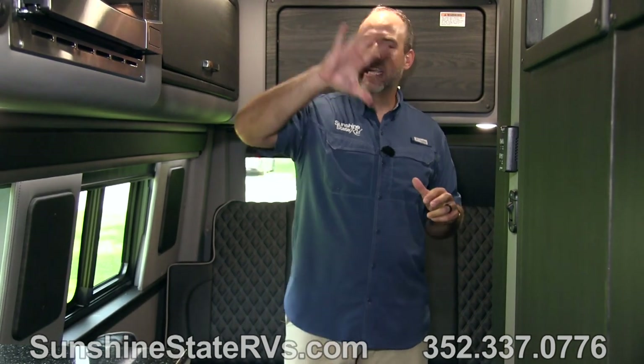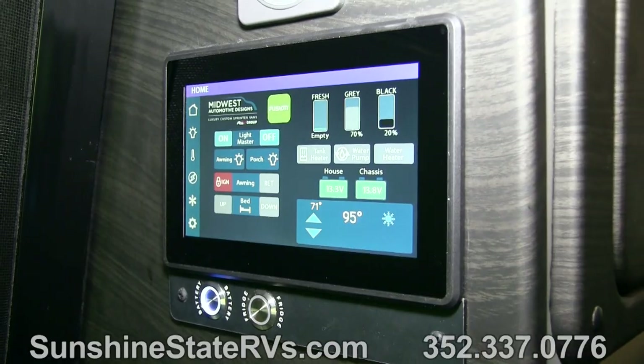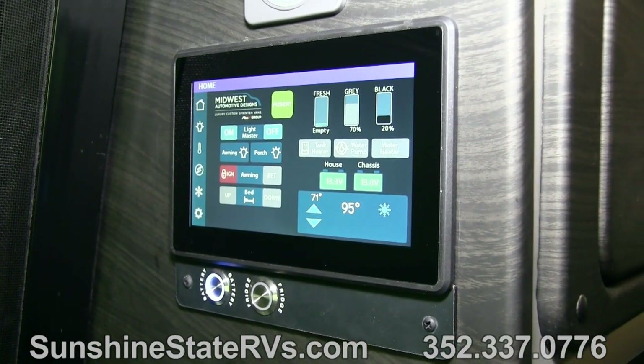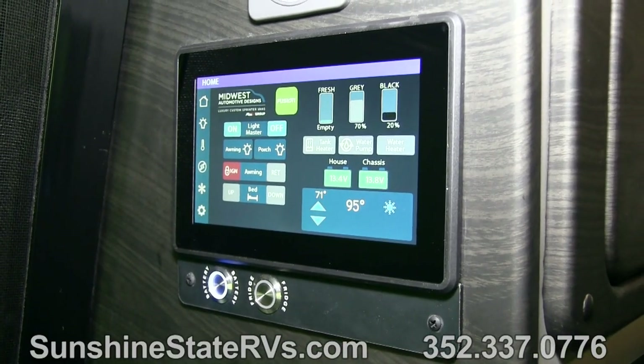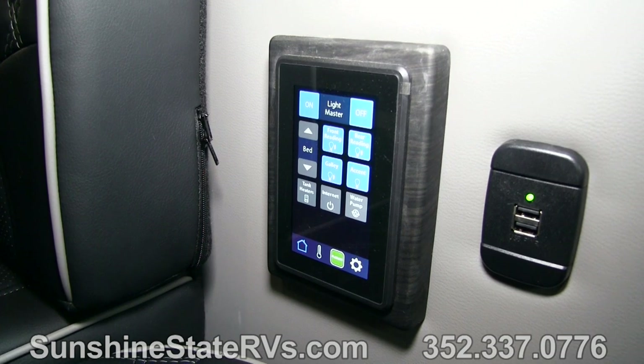There are three Firefly control panel screens in this coach - one in the driver's seat, one right above the power sliding door, and one back here as well. So when you're sleeping at night, if you want to turn the light on, just reach over and press the button. If you want to change your temperature, or see what your battery levels are, everything is right here in this Firefly. Very easy.